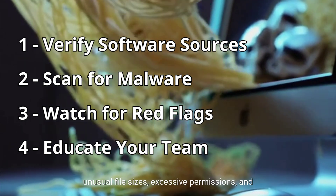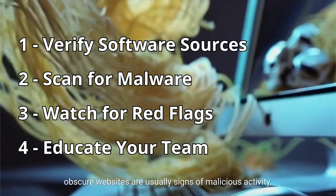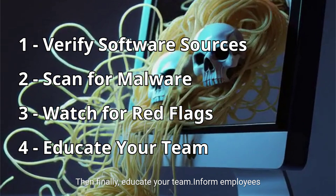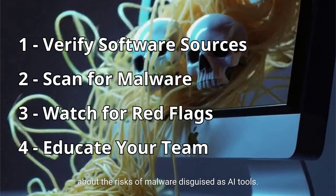Next, watch for red flags. Unusual file sizes, excessive permissions, and obscure websites are usually signs of malicious activity. Then finally, educate your team. Inform employees about the risks of malware disguised as AI tools.